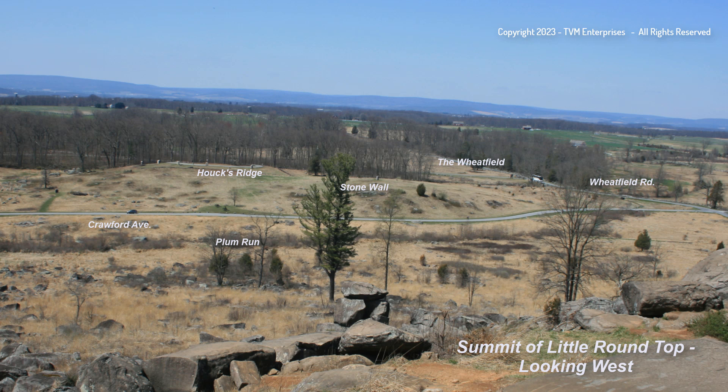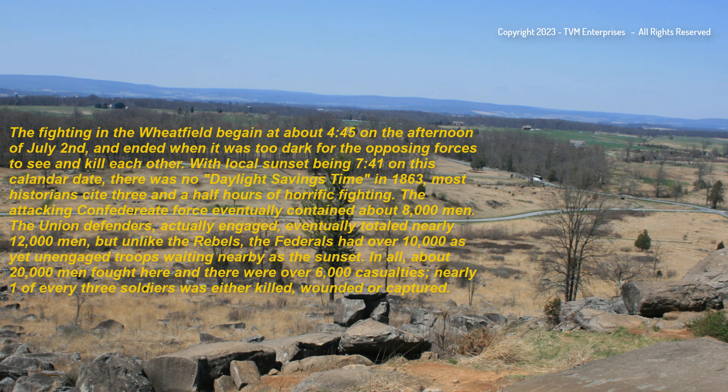The fighting in the Wheatfield began about 4:45 on the afternoon of July 2nd, and ended when it was too dark for the opposing forces to see and kill each other. With local sunset being 7:41 on this calendar date—there was no daylight savings time in 1863—most historians cite three and a half hours of horrific fighting. The attacking Confederate force eventually contained about 8,000 men. The Union defenders actually engaged eventually totaled nearly 12,000 men, but unlike the rebels, the Federals had over 10,000 as yet unengaged troops waiting nearby as the sun set.